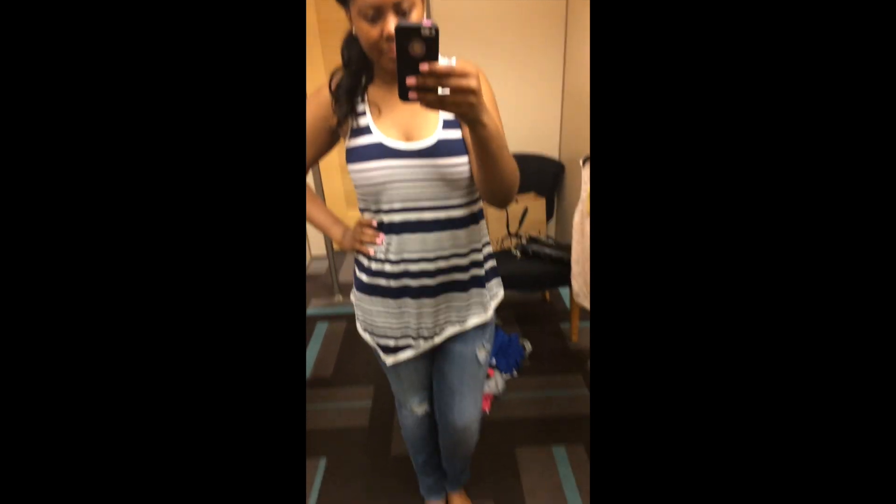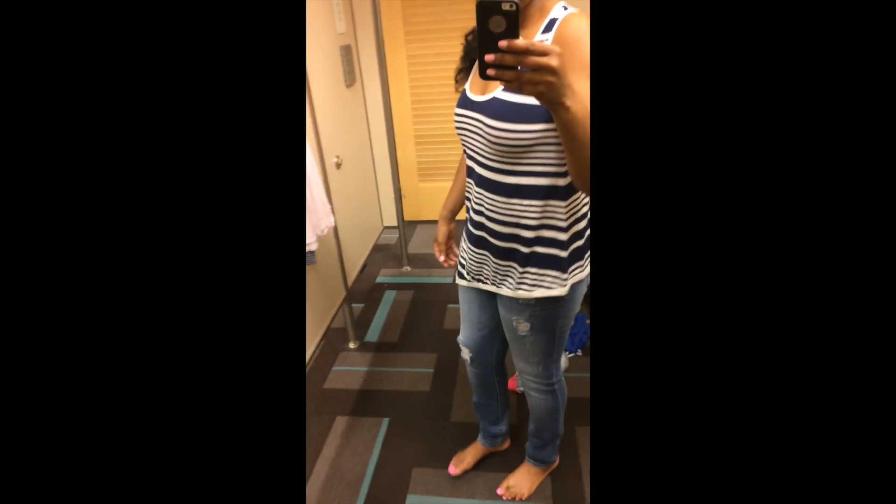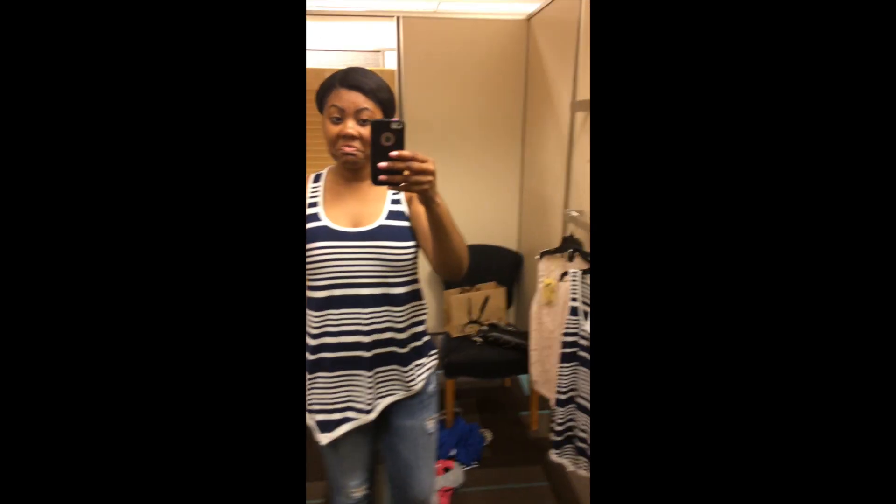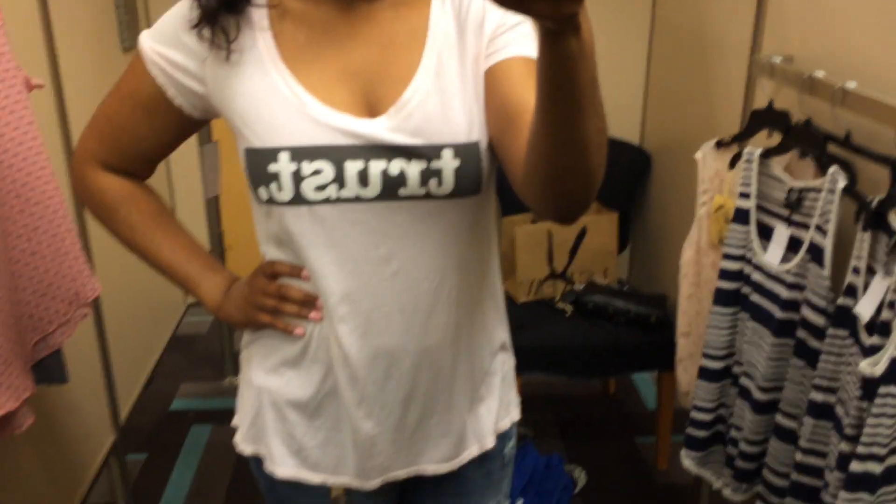Hey guys, so I was at Nordstrom in this clip, and I was just trying on this really, really cute kind of tank top. It has like a triangle shape in the front, which I really, really like. I actually purchased this — you'll see it in an upcoming haul.